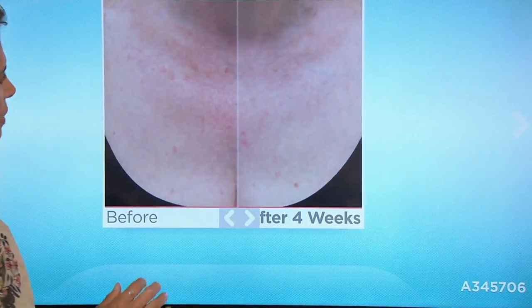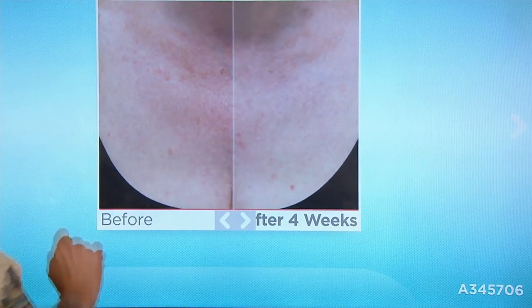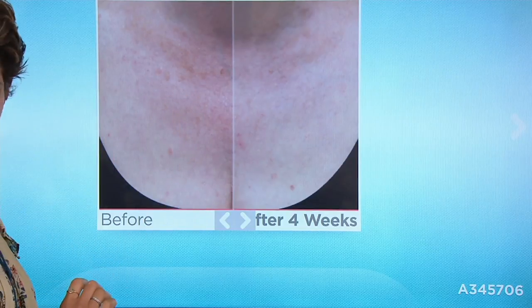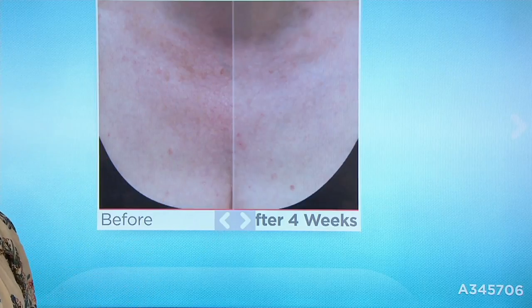Right in the middle of her cleavage. We're all girls here. Redness. Uneven skin texture. Redness, uneven skin texture, bumpiness, loss of firmness, dryness, sun photo damage. Hello, look at the after — I'm sorry.